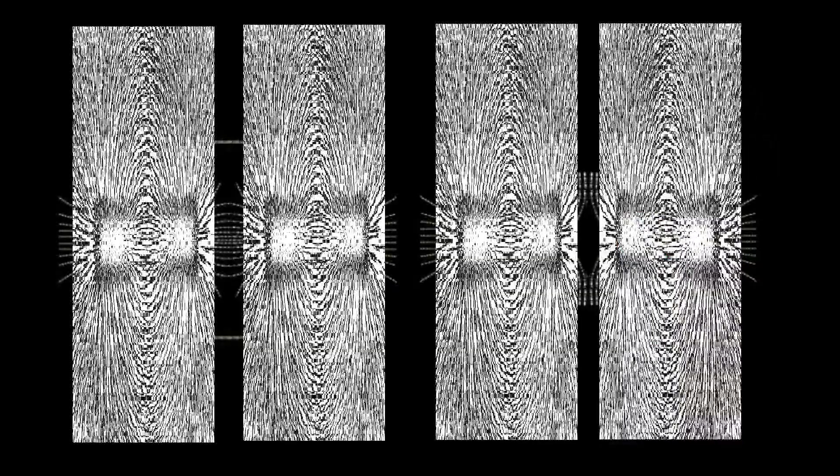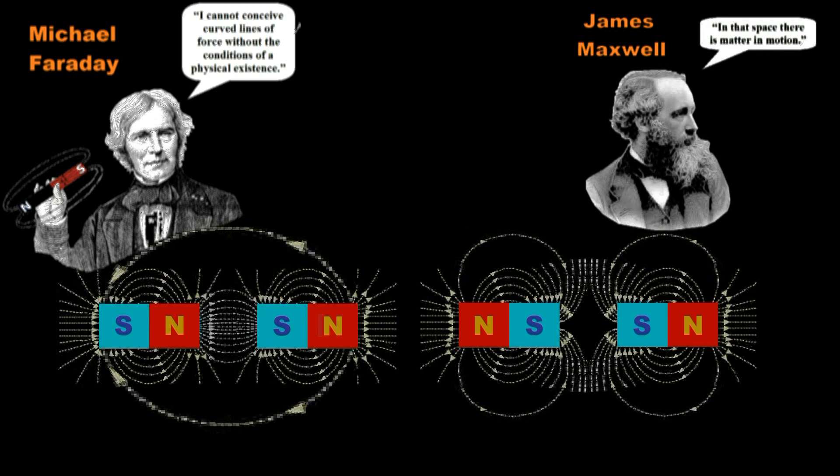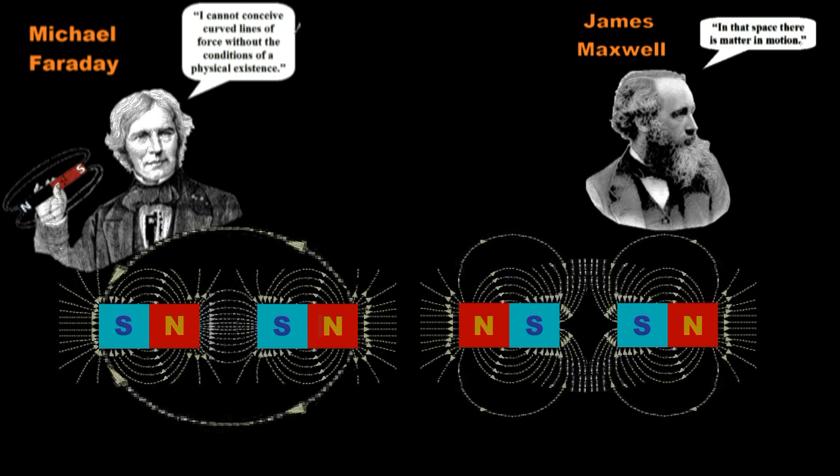Michael Faraday, who studied magnets extensively, said: "I cannot conceive curved lines of force without the conditions of a physical existence." And James Maxwell, who studied magnetic fields in quite a bit of detail, added: "In that space, there is matter in motion."